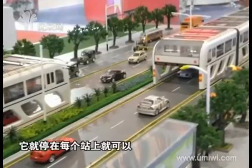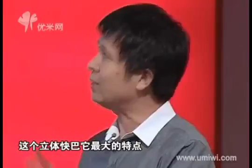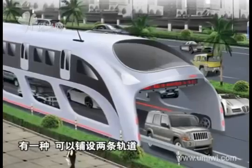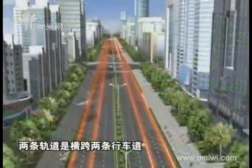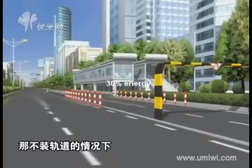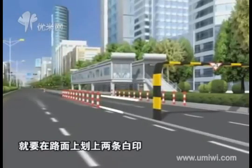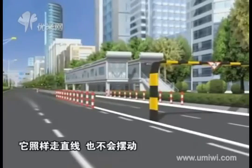There are two parts in building the straddling bus: remodeling the road and building station platforms. Two ways to remodel the road — we can lay rails on both sides of the car lane, which saves 30% energy, or we can paint two white lines on both sides and use autopilot technology in the bus, which will follow the lines and run stably.